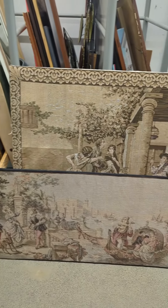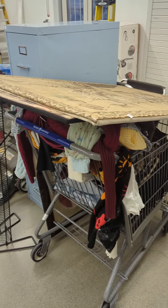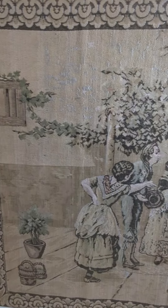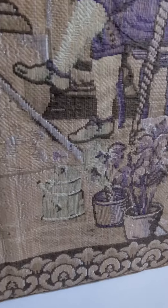The other day at the thrift store, I found these two tapestries, and considering they were only $10, I took them home with me. The scary part was, though, I don't know anything about tapestries, so it's time for me to learn.